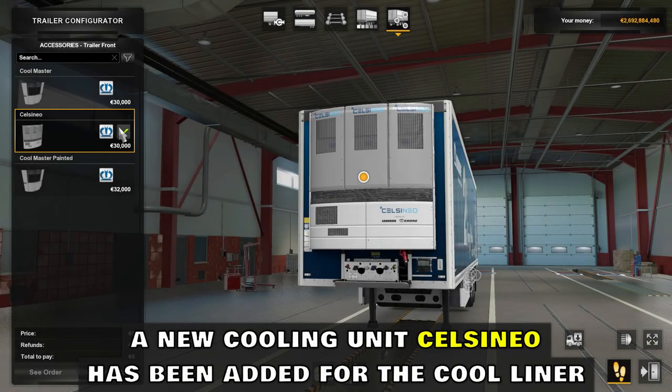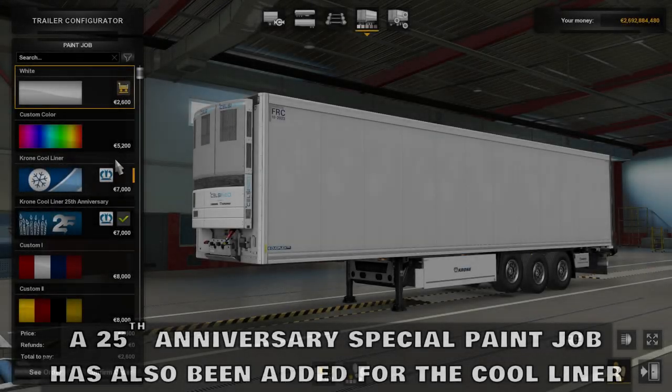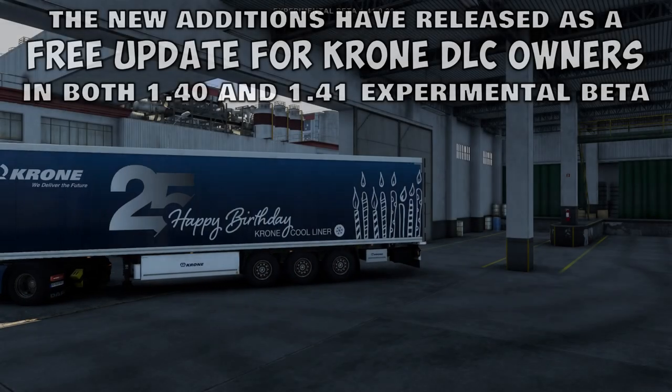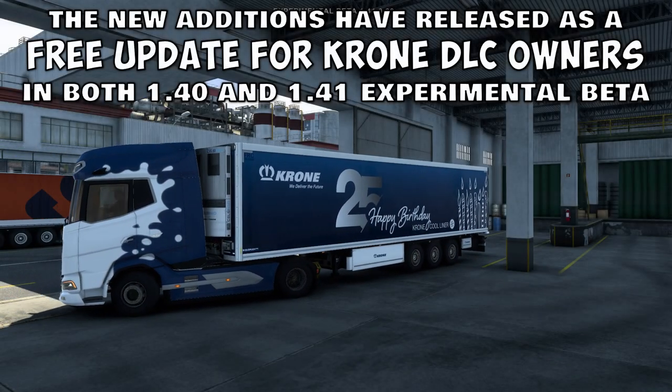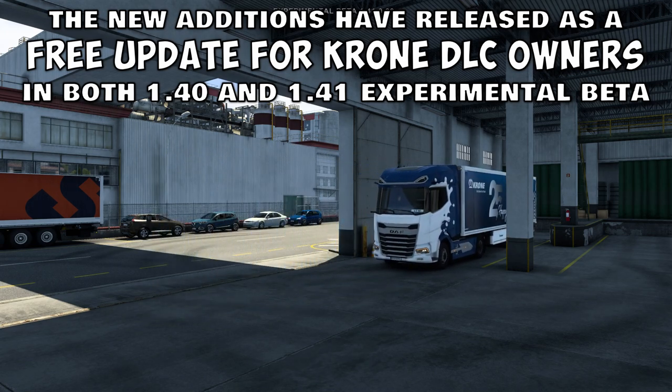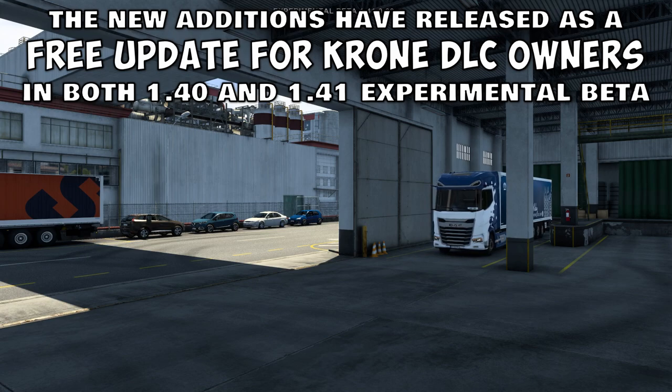A new cooling unit, Selsenio, has been added for the Kool Liner. A 25th anniversary special paint job has also been added for the Kool Liner. The new additions have been released as a free update for Krona DLC owners in both 1.40 and 1.41 experimental beta.